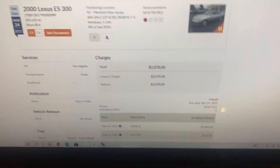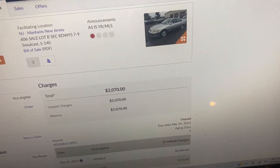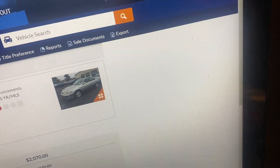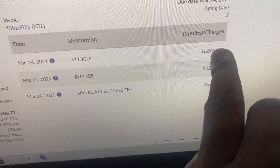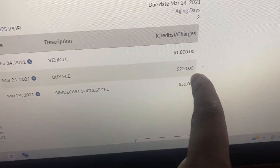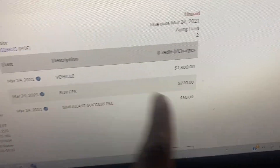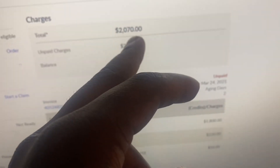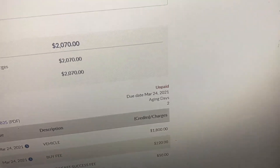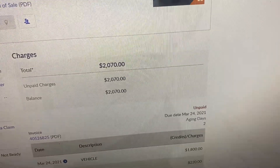So I'm going to pick this car up today. I'm just waiting on my friend to come pick me up, then we can head over there. For anybody that wants to buy from Mannheim.com, this is the fee breakdown: I paid $1,800 for the car, the buy fee is $220, and the simulcast success fee is $50. It all adds up to $2,070. When I pick the car up, I'll let you know how everything looks.